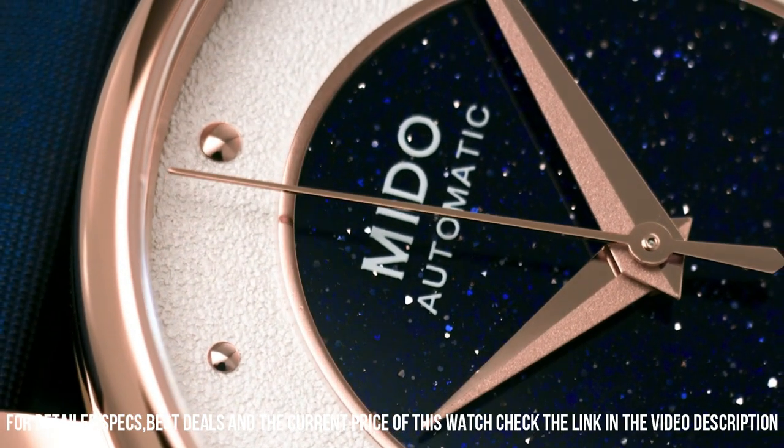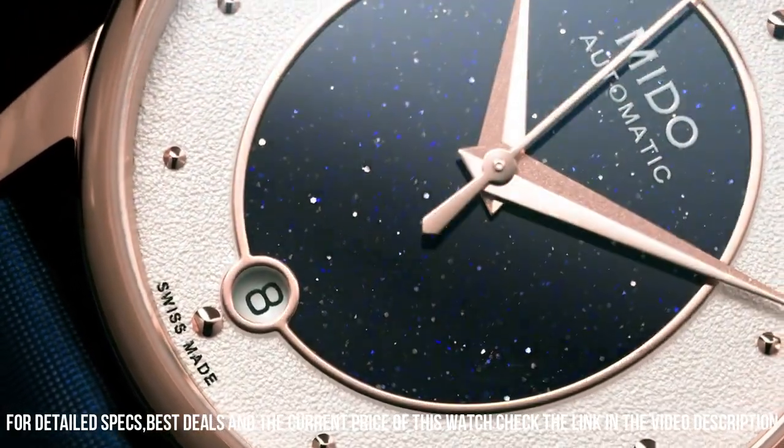Dial color: white. Calendar function: date. Weight: 50 grams. Automatic movement.